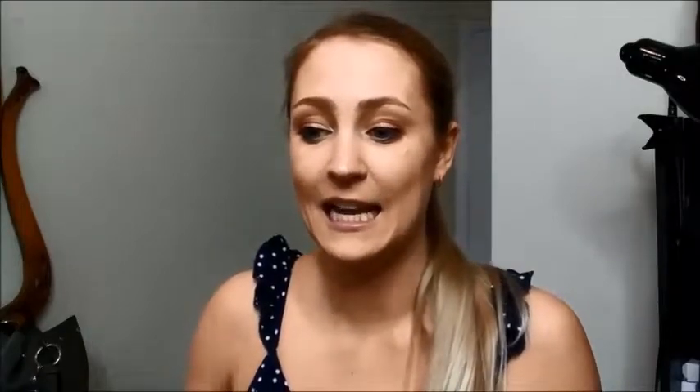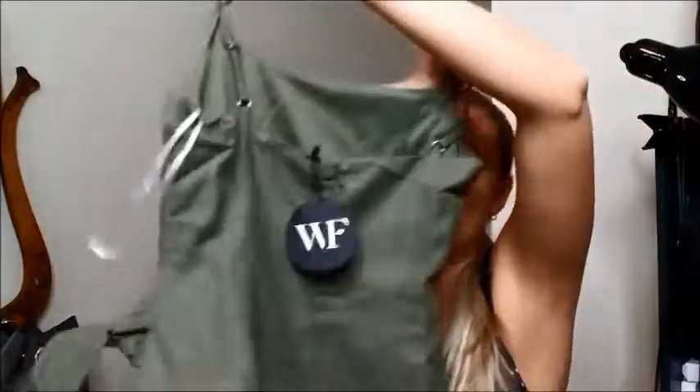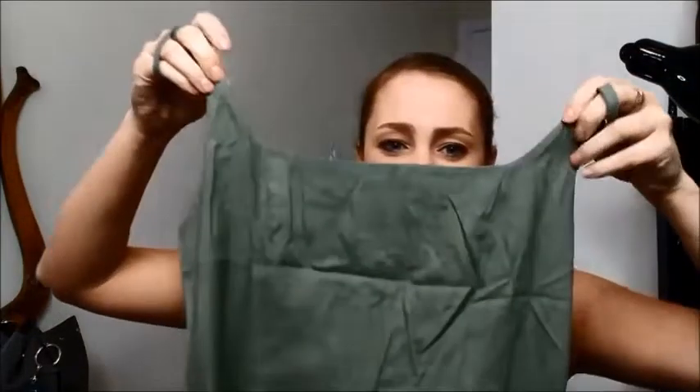The next one is the Bet on Me Mini Dress in Khaki. I got it in a small and it was $75.95. This material right off the bat is quite a bit thicker — almost like a canvas style — but it's got a really nice soft lining so it won't rub. It's a nicely heavy weighted dress. It has a zipper, adjustable straps, and I was really intrigued by the neckline — it's kind of an interesting square shape. There's also a little tie in the front to cinch the waist.